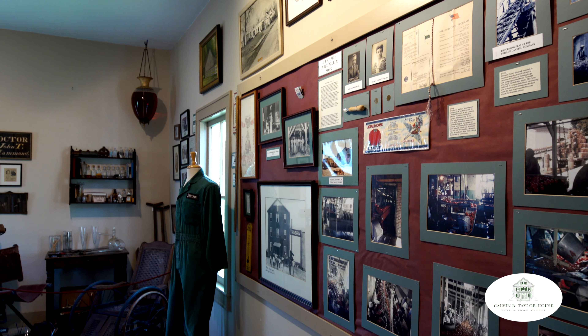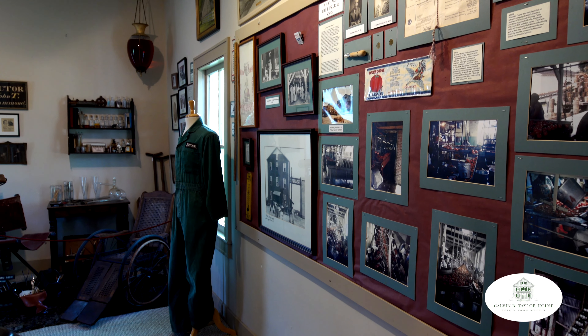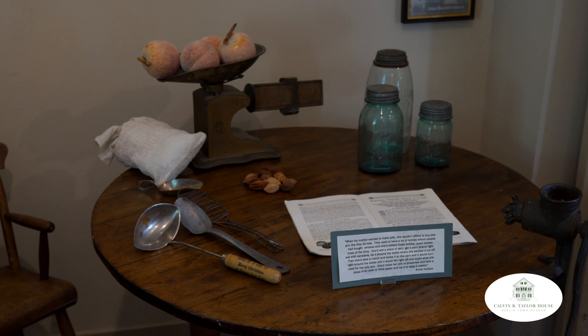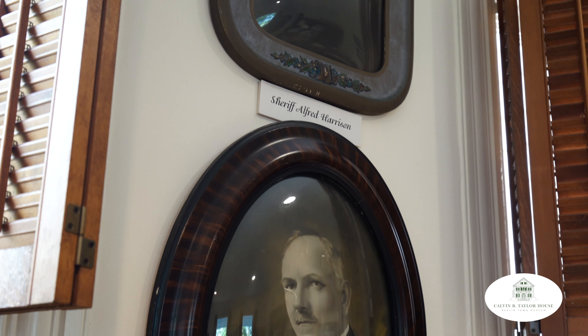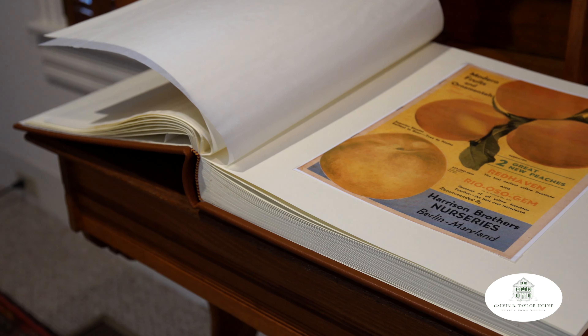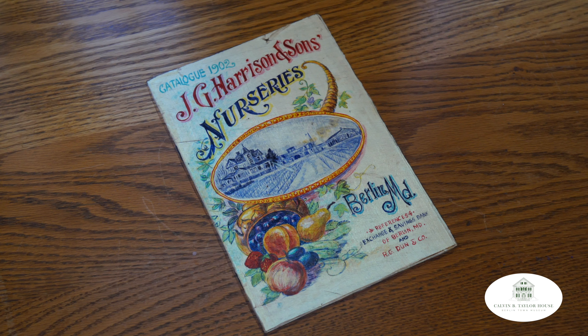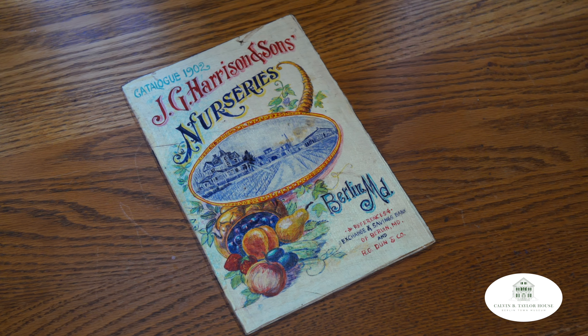The upstairs gallery has a permanent display of local Berlin memorabilia focusing on home life in Berlin as well as local industries and professions. The downstairs gallery space is focused on sharing information and artifacts of the Harrison family, a local family that owned extensive fruit orchards around Berlin that at one point were the largest mail order fruit orchard in the world.